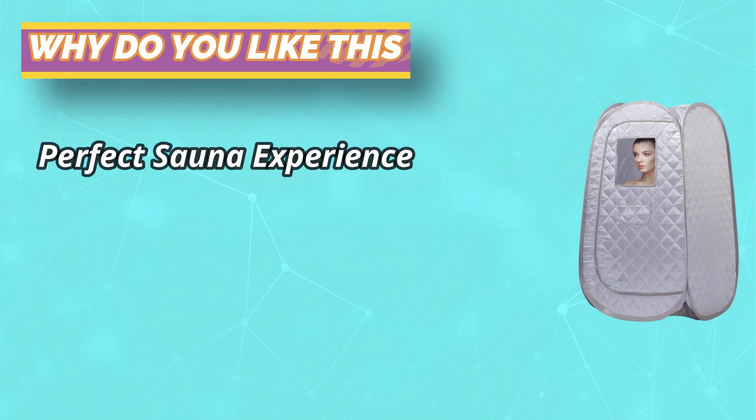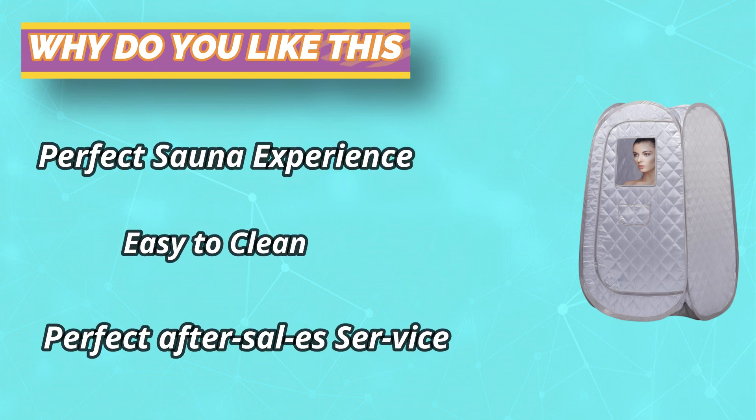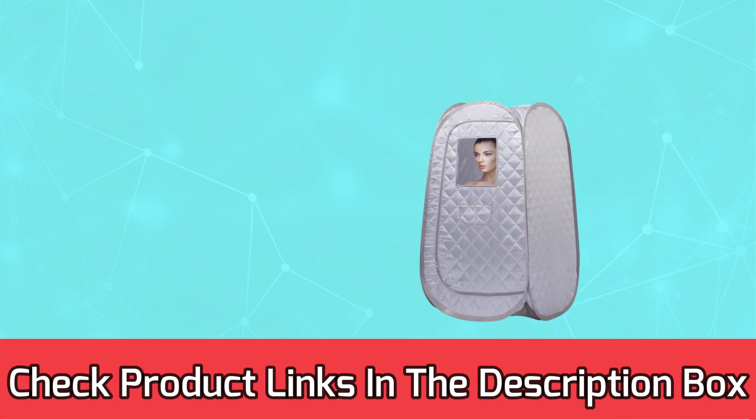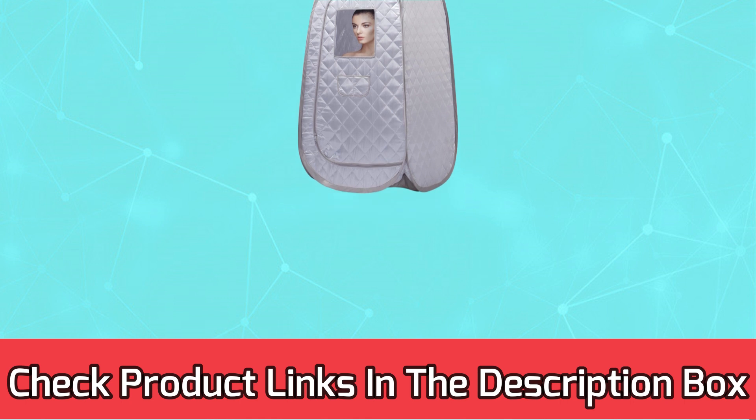Easy access — the double-headed zipper gives you access without difficulty, and the double pockets free your hands. For current prices and discounts, check the links in the description box.